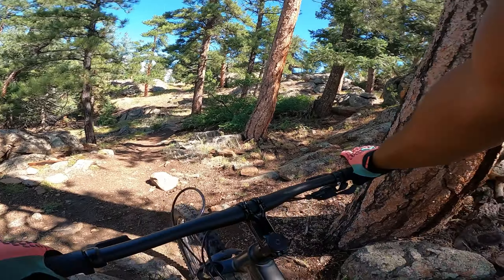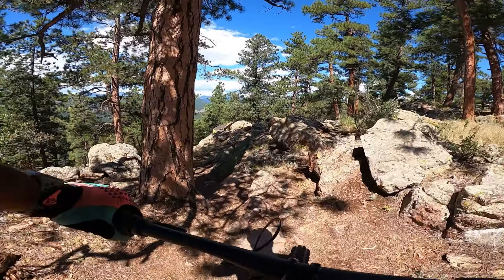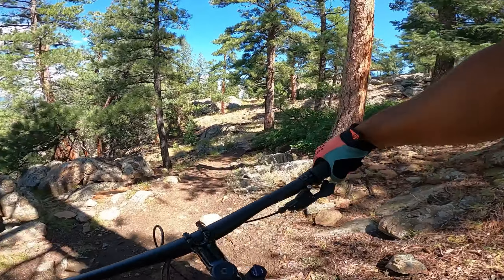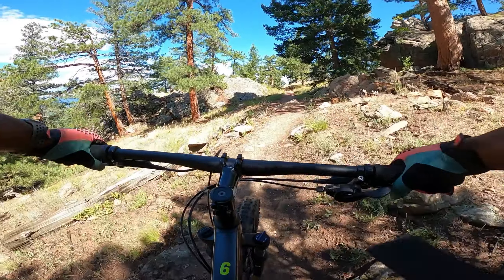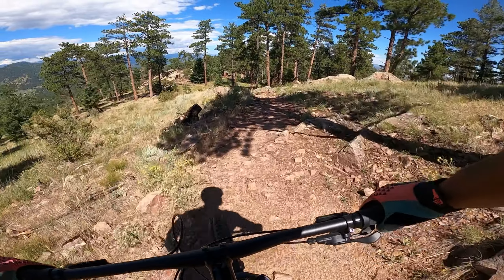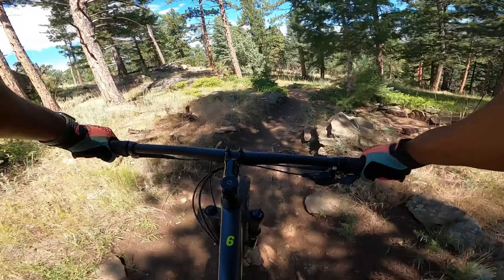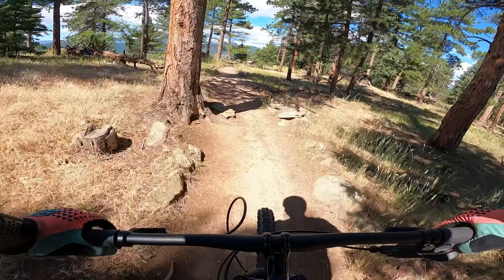I gotta go back — that was terrible. All right, let's go into this thing with some purpose this time. Come on — there we go! The Marlin can handle it, but it's definitely a lot louder than the Roscoe.